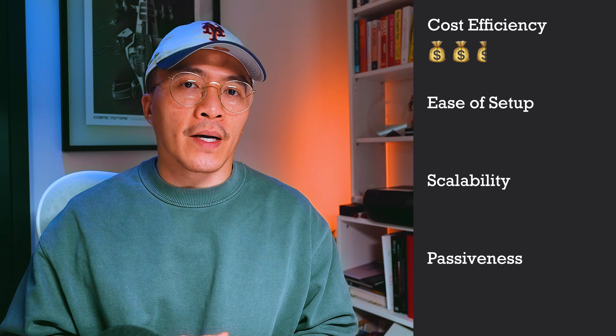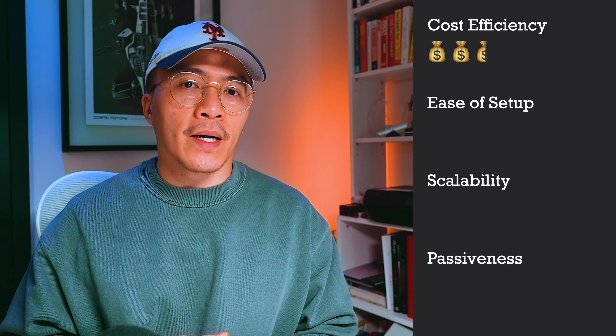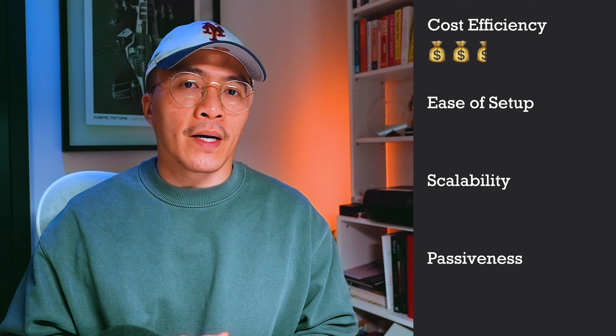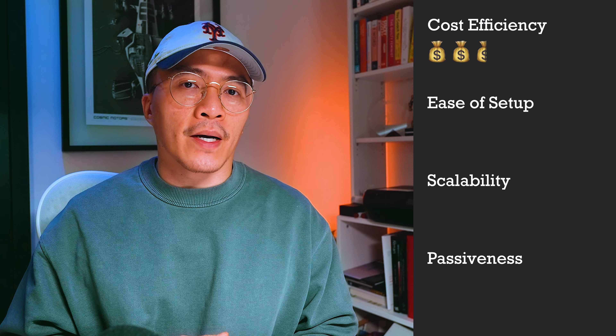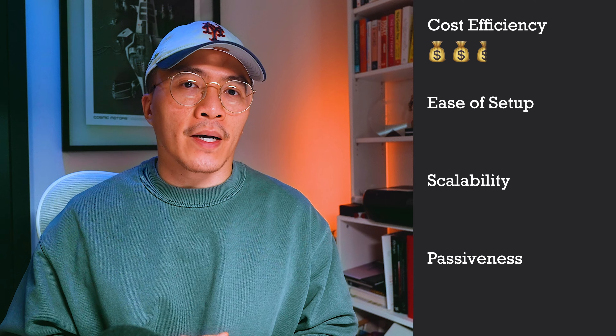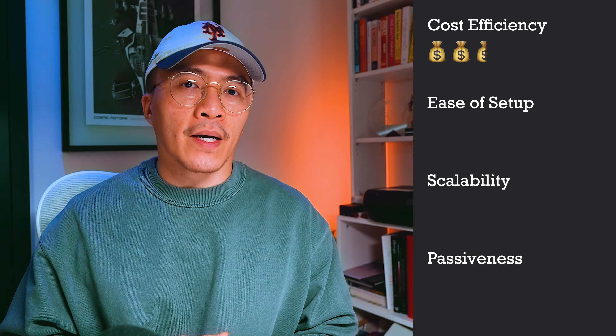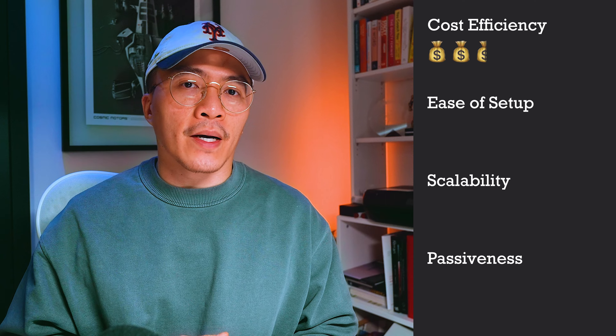From a passiveness perspective I'll give this a three out of five. There's upfront work on the web design, but the goal is to keep clients on a retainer, hosting with you indefinitely. On the high end you're probably charging £200 to £500 a month per client. There will be months where you don't have to do much, but at times there will be quite a lot to work on, so it's not completely passive.